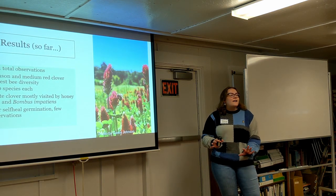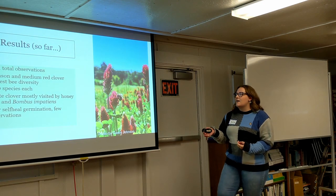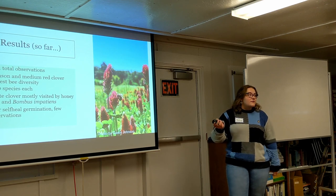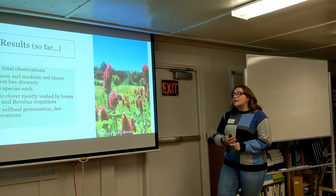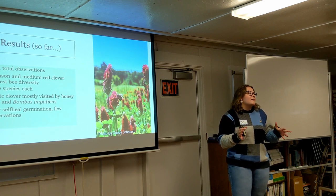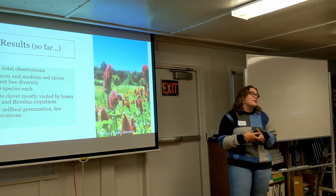These are my results so far — the season just ended, so I haven't finished analyzing the data. Interestingly, I was able to get almost 2,000 observations in just this one field season on these flowers. Medium red clover had very high bee diversity, and interestingly, crimson clover also came in as one of the best plants for diversity — each of these had 10 bee species visiting them. White clover was mostly visited by honeybees and Bombus impatiens, so it was very active but didn't have a lot of diversity. And with poor self-heal germination, I only had about 3 observations and a maximum of 18 flower heads in a plot, so it didn't do very well.